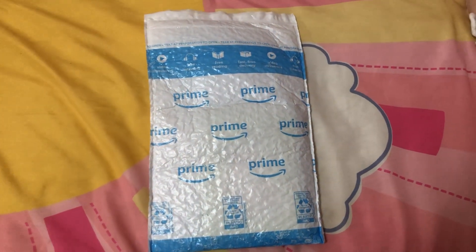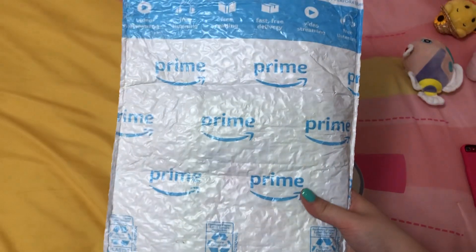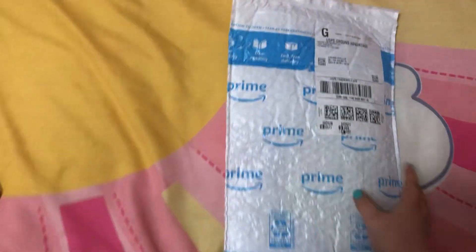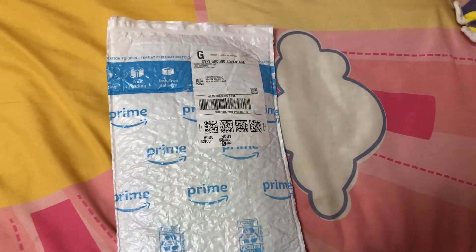This package came in the mail tonight and it's an Amazon Prime package, and inside it's a DVD. I don't know what it is, so I'm just going to open it and see what DVD is inside.